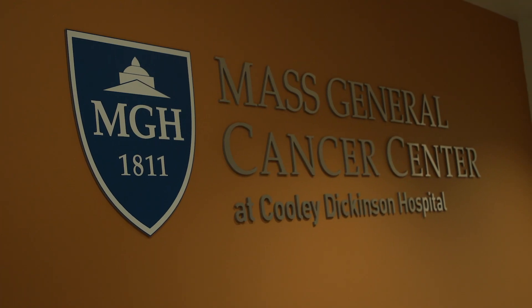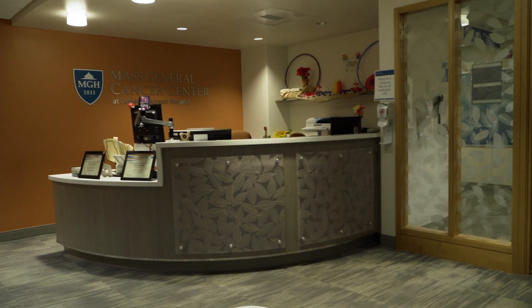That involves coordinating their care both with radiation oncology and medical oncology here at Cooley Dickinson, as well as with our partners out at Mass General, and making sure that the patient really feels held and supported during this journey.